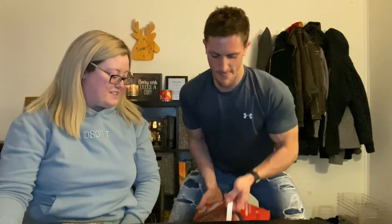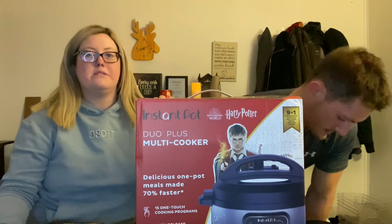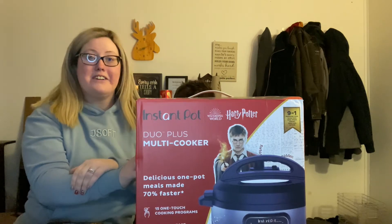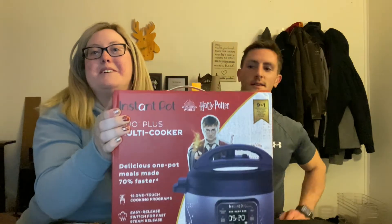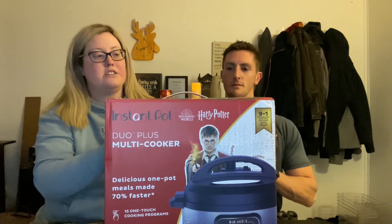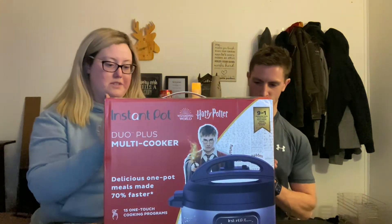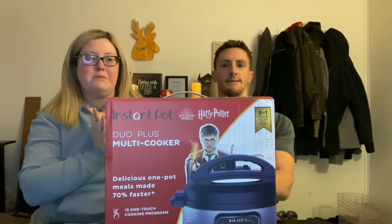We still haven't taken the Instapot out of the box yet — it's Harry Potter themed. I think it's Williams-Sonoma. It's a nine-in-one, so we're very excited to use it. We'll probably do a small video once we take it out and try some meals with it for future videos.